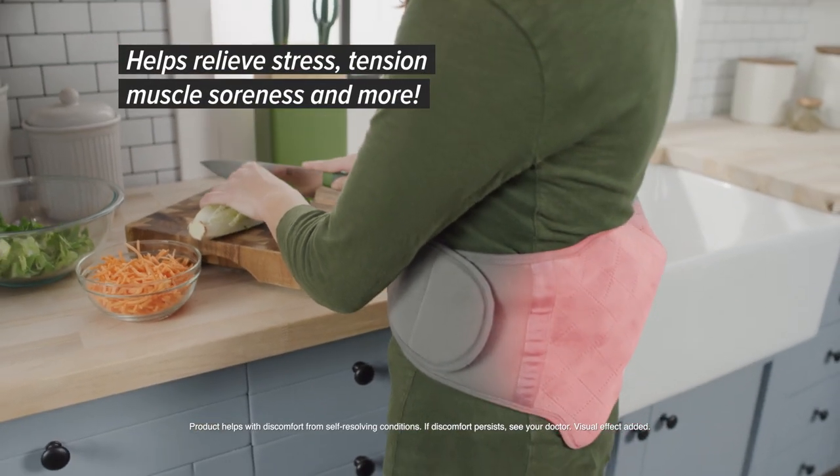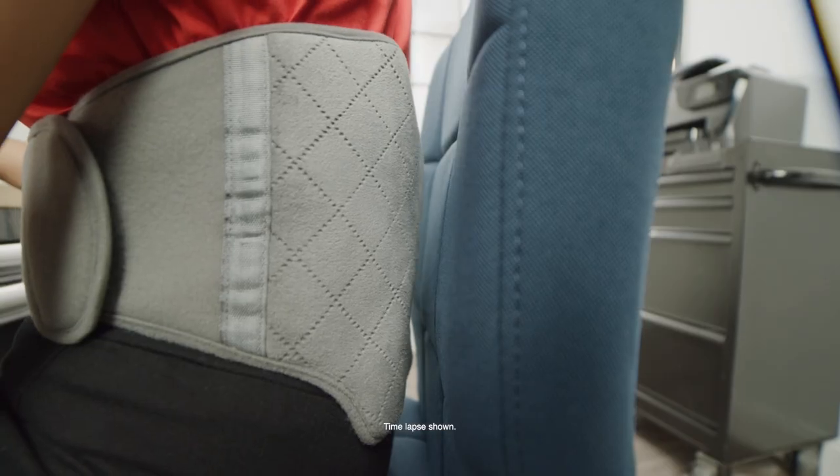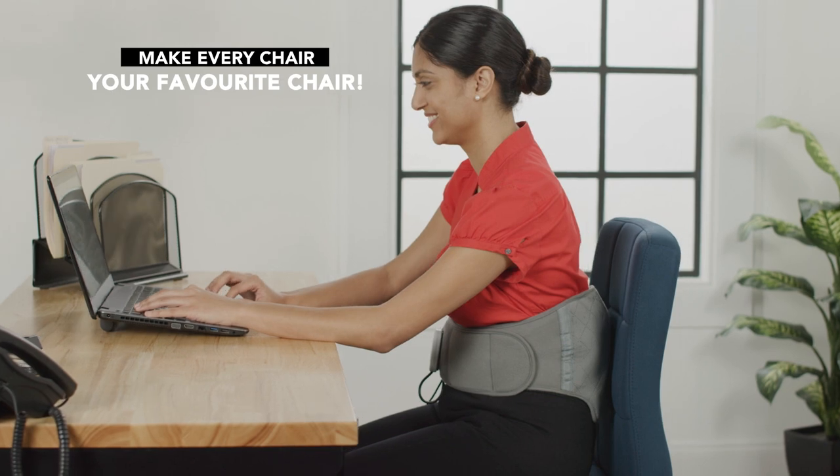Calming Heat Back Wrap's three therapies in one help relieve stress, tension, muscle soreness and more. Calming Heat Back Wrap makes every chair your favourite chair.